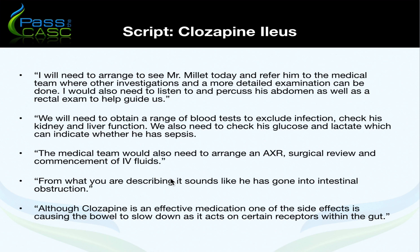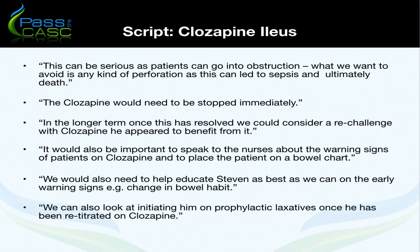If the nurse asks what you think is going on, you'd say: from what you're describing, it sounds like he's gone into an intestinal obstruction secondary to clozapine. Although clozapine is an effective medication, one of its side effects is causing the bowel to slow down, as it acts on certain receptors within the gut. This can be serious — patients can go into obstruction and what we want to avoid is perforation, which can lead to sepsis and ultimately death.